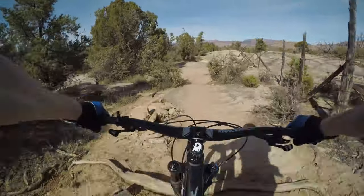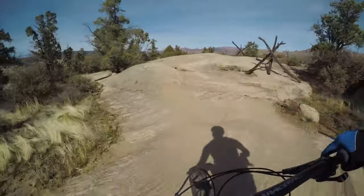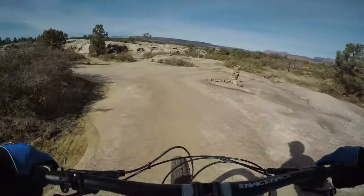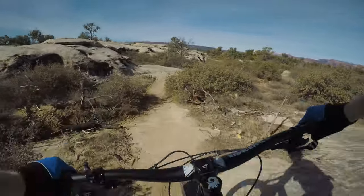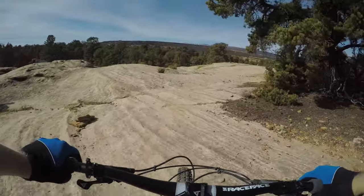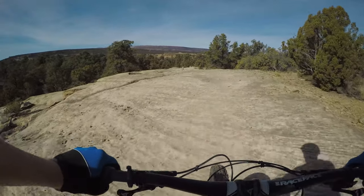Heading back toward the parking lot, you get at least a gradual downhill. My mouth is so dry I don't even want to talk because — cotton mouth!